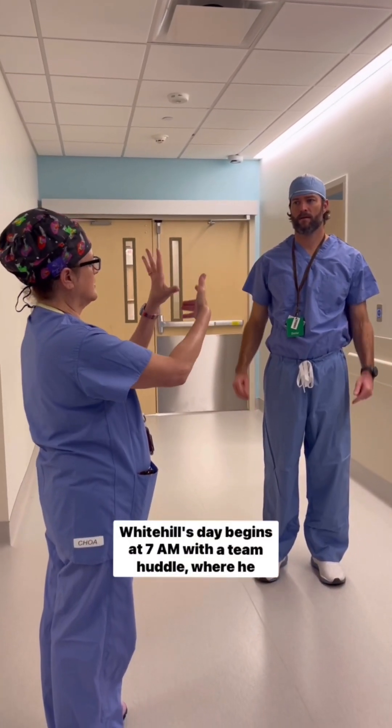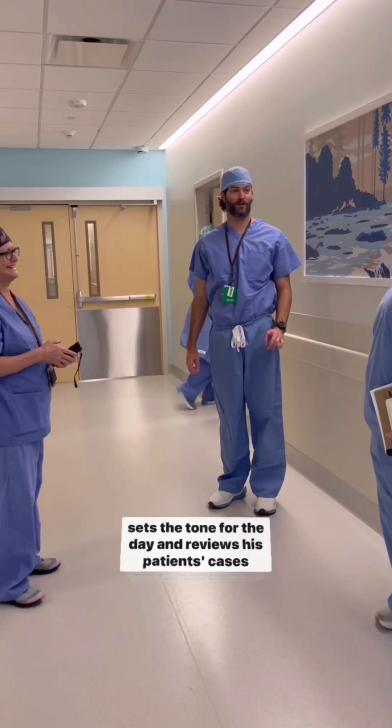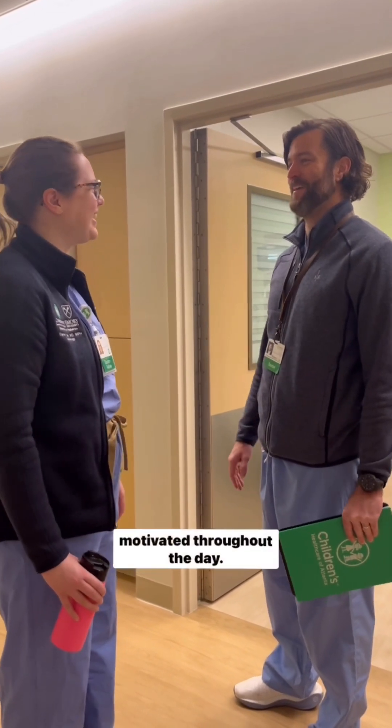Dr. Whitehill's day begins at 7 a.m. with a team huddle, where he sets the tone for the day and reviews his patients' cases with cardiologists, nurses, and fellows. Dr. Whitehill's leadership and enthusiasm help keep his team motivated throughout the day.